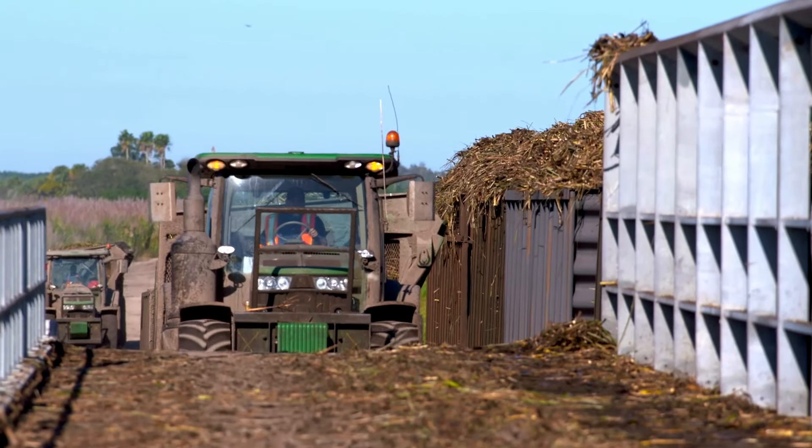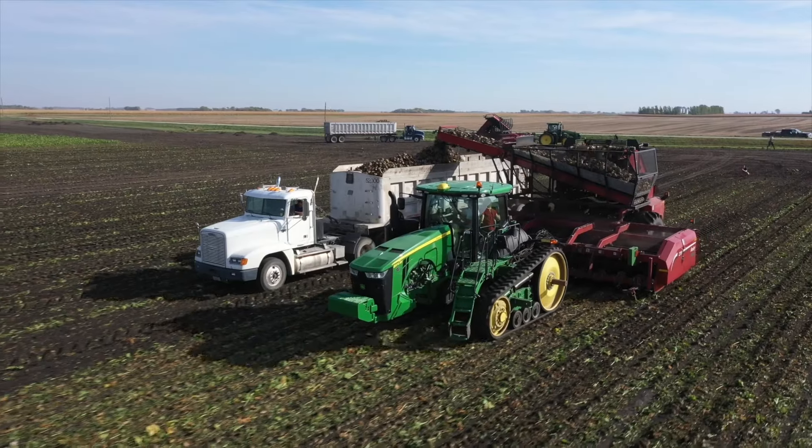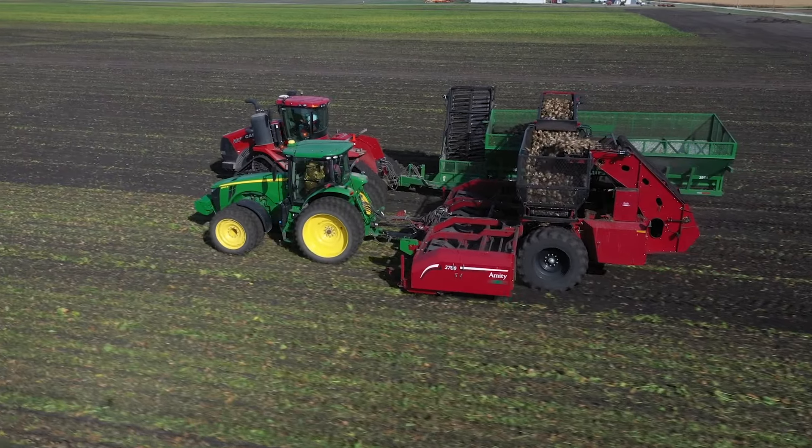Being out there in the field with the farmers and seeing how it actually goes from farm to table was really rewarding. Sugar is a natural product — it comes from the sugar beet plant — and it's important that people get that connection, that it comes from the dirt into the store, with all these important steps along the way.